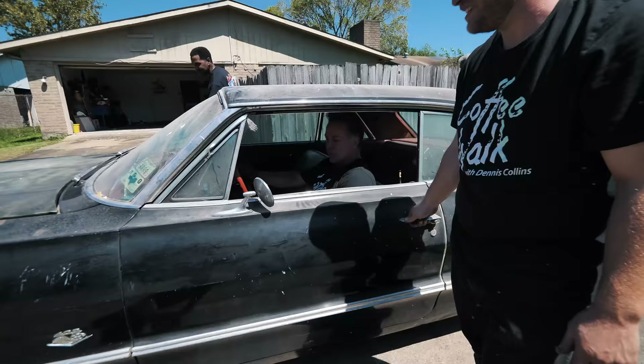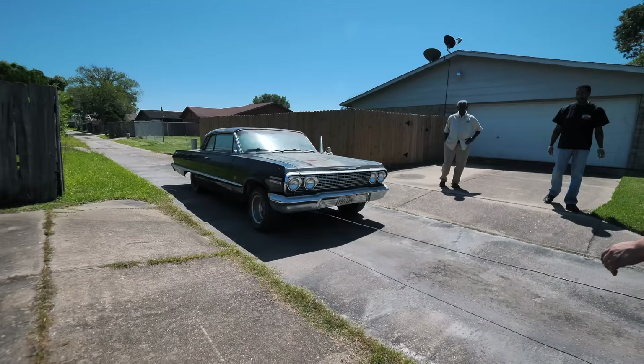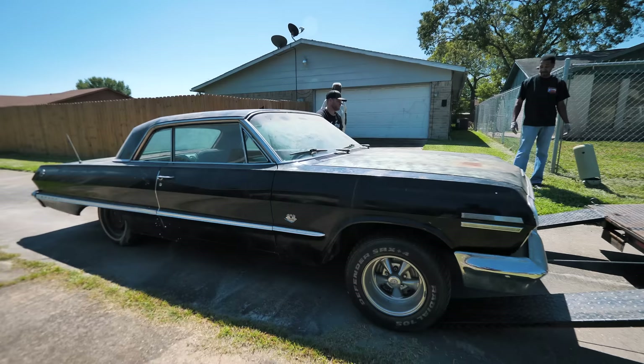This is a Powerglide car — two-speed Powerglide. Original radio still in it, original gauges, none of the stuff's been hacked or cut up. Bucket seats. The last time Wilson rode in this car his nephew was about four years old — now he's in the footage.